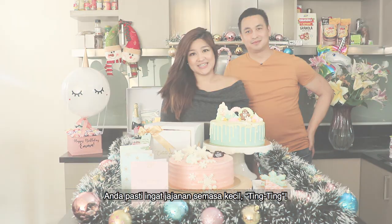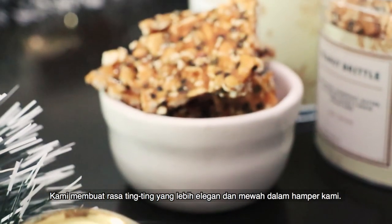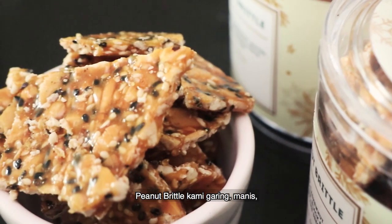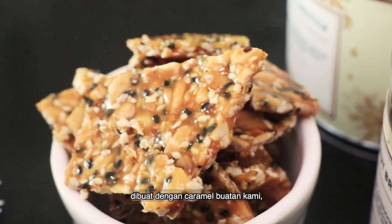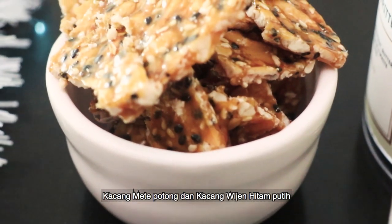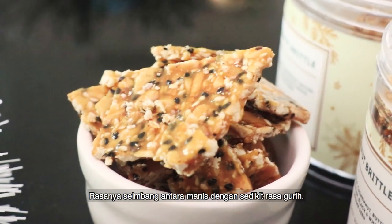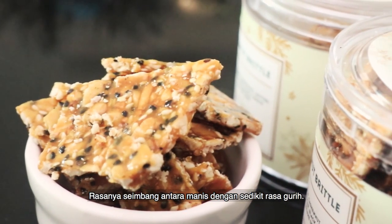You may know the childhood snack ting ting — we have included an elevated version in our hamper. Our peanut brittle is crunchy, sweet, made with homemade caramel, chopped cashew nuts, and black and white sesame seeds. It has a beautiful nutty flavor with a balance between sweet and a hint of savory.